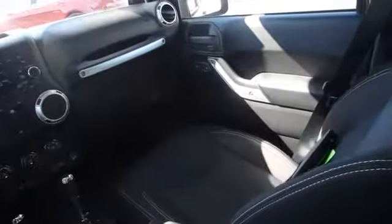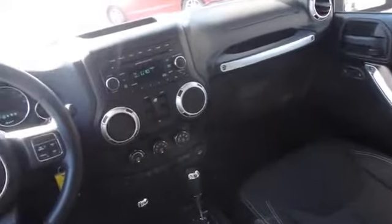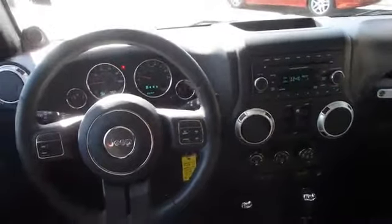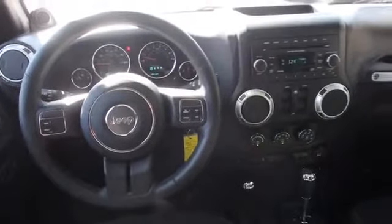Power door locks and an AM-FM stereo with a CD player. Rest easy knowing this vehicle comes with a Carfax Vehicle History Report from Carfax, the most trusted provider of vehicle history information.